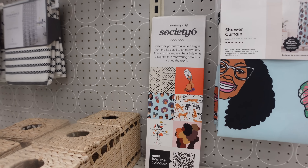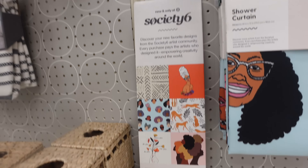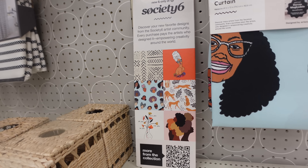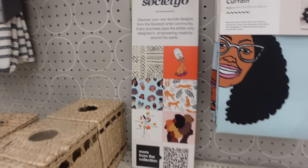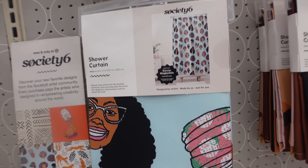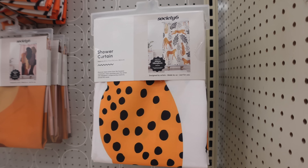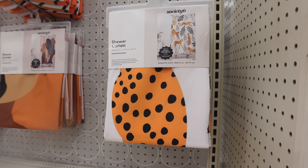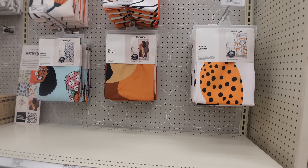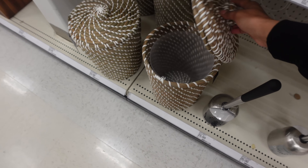So I'm in Target and they have this new shower curtain line or just a new brand called Society Six - it says 'favorite artists from the community.' Here's a couple of different prints, I thought this was super cute. I personally love this one. I only have one shower curtain and I've already started working on the core design aesthetic of that.